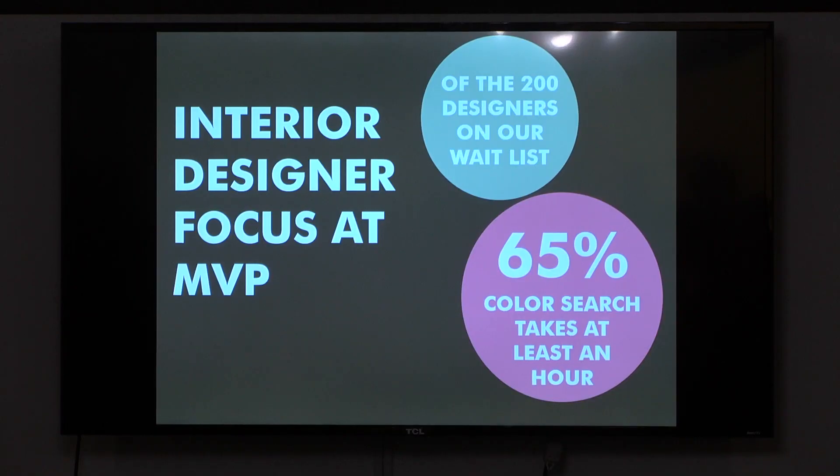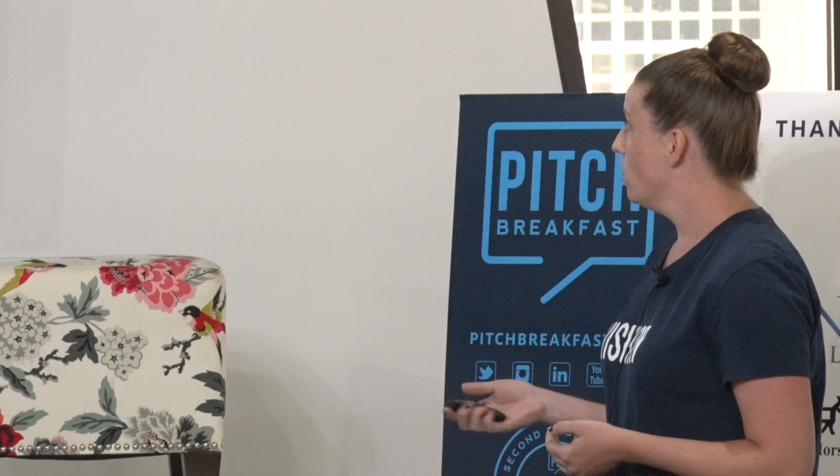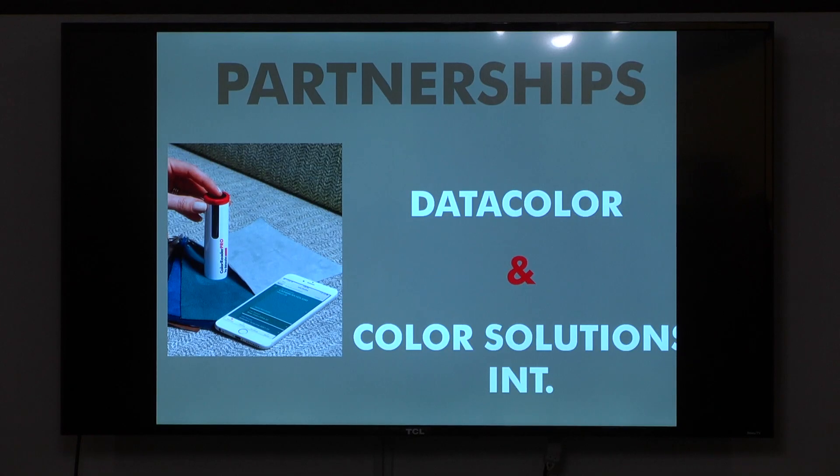Our go-to-market strategy is to focus on decor and interior designers because they have such a high need for color search. We already have 200 designers on our waitlist, and out of those, 65% say it takes at least an hour to conduct a color search — something they do with quite frequency. We also have partnerships that allow us access to retailers, their color data, and interior designers right off the bat.